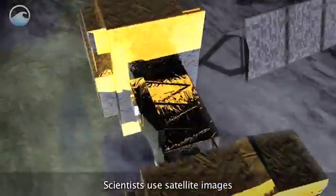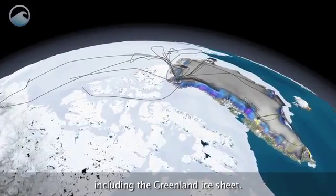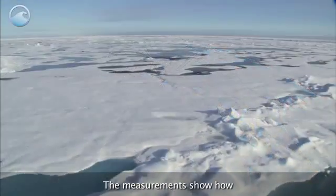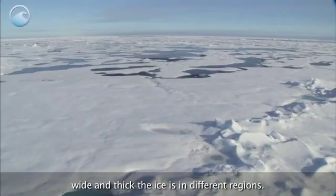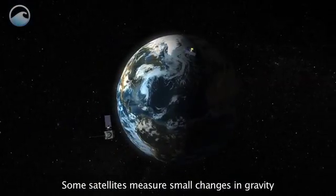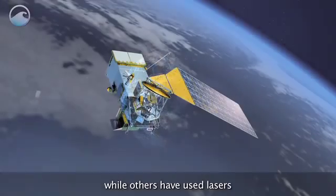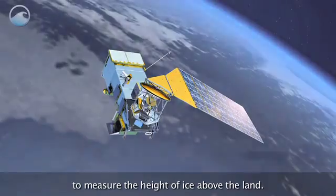Scientists use satellite images to create an outline of the dimensions of sea and land ice, including the Greenland Ice Sheet. The measurements show how wide and thick the ice is in different regions. Some satellites measure small changes in gravity that reveal where ice sheets are losing mass, while others have used lasers to measure the height of ice above the land.